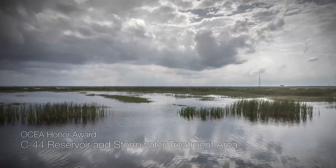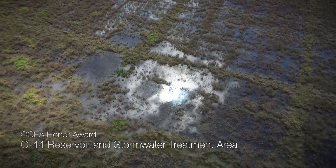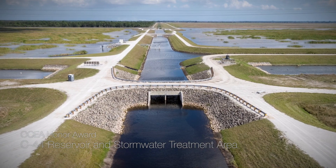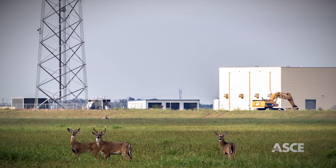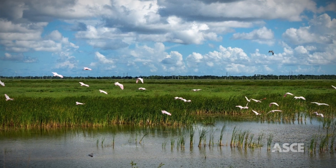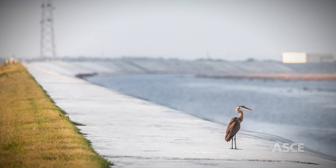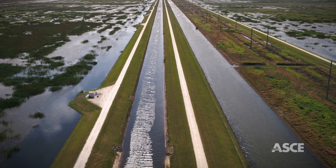With Congressional approval of the Comprehensive Everglades Restoration Plan, HDR designed the C-44 Reservoir and Stormwater Treatment Area Project, the first reservoir-assisted STA for environmental restoration for the U.S. Army Corps of Engineers and the South Florida Water Management District. The project mitigates the damaging effects of nutrients and untimely freshwater discharges to the St. Lucie Estuary and the Indian River Lagoon.